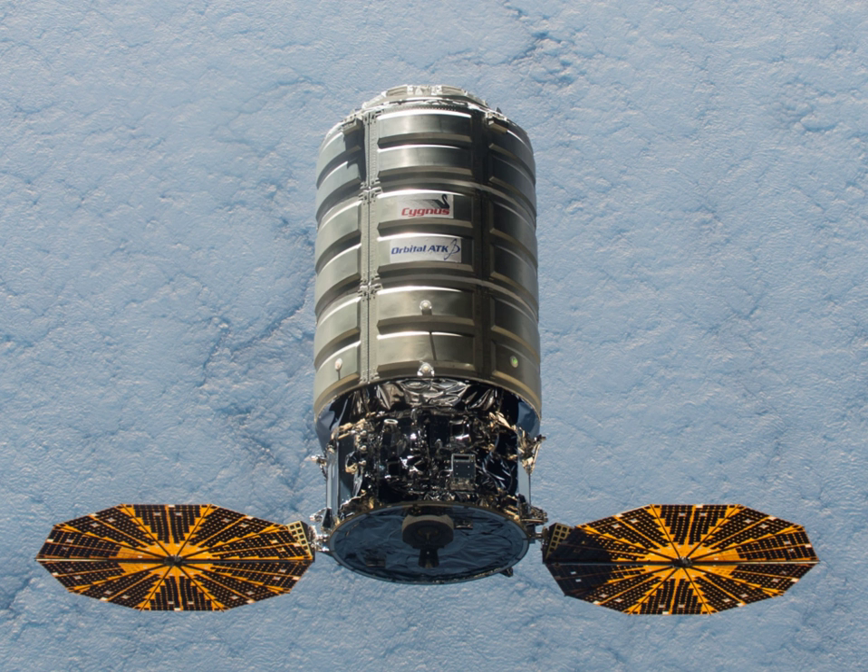The Cygnus spacecraft consists of two basic components: the pressurized cargo module and the service module. The PCM is manufactured by Thales Alenia Space in Turin, Italy. The initial PCMs have a volume of 18 cubic meters. The service module is built by Orbital ATK and is based on their Geostar and Leostar spacecraft buses, as well as components from the development of the Dawn spacecraft. It has a gross mass of 1,800 kg, with propulsion provided by thrusters using the hypergolic propellants hydrazine and nitrogen tetroxide.